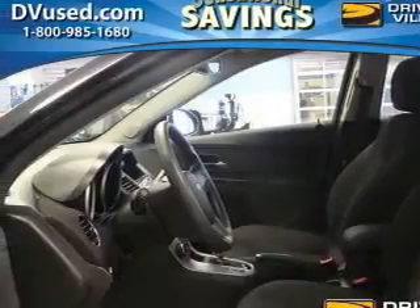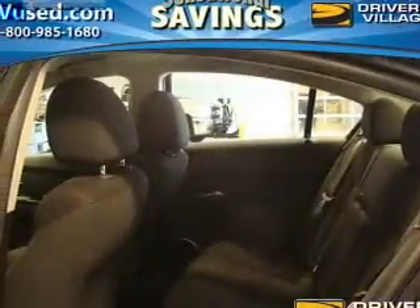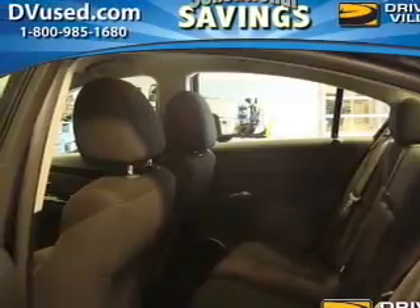Stability control and daytime running lights. Our website offers more information on all of our vehicles. Call us today to start test driving.